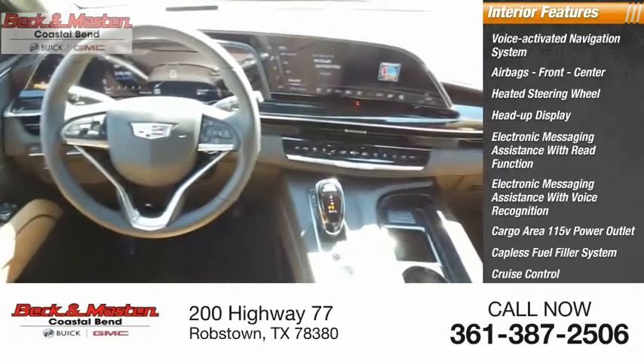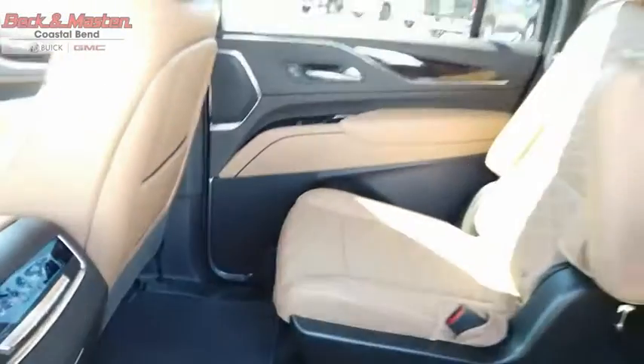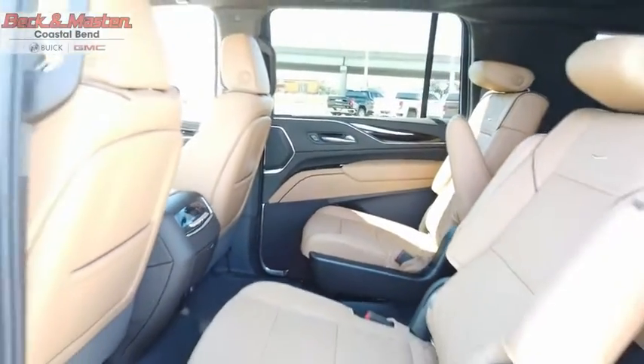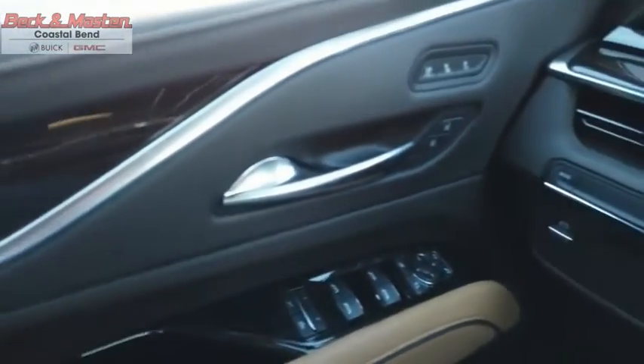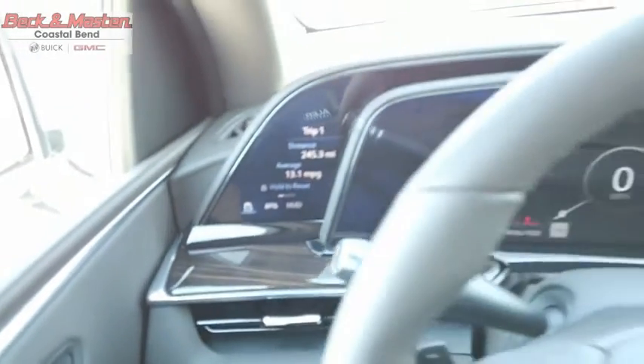The Cadillac Escalade ESV is a longer version of the Escalade — a large, luxurious SUV that delivers performance and style. Classy and powerful, it looks great for a night on the town or can haul everything needed for a weekend getaway. This beauty is sure to make you the talk of the neighborhood, so call or drop in for a test drive today.